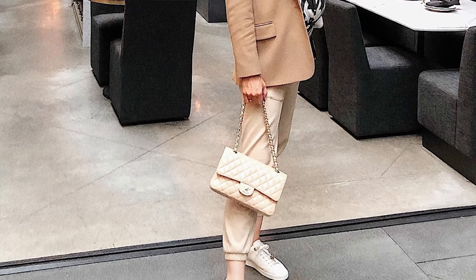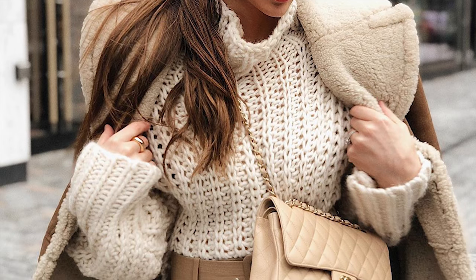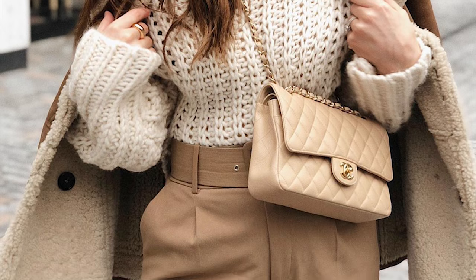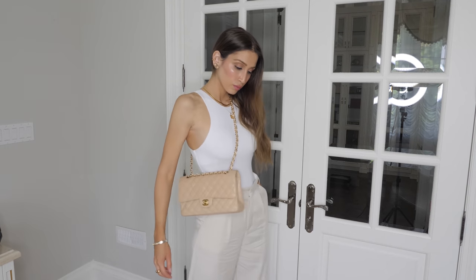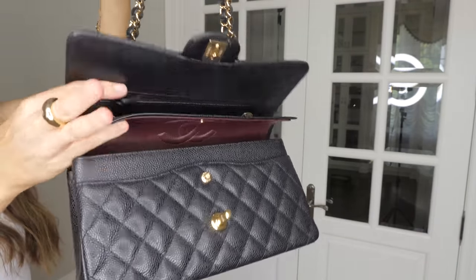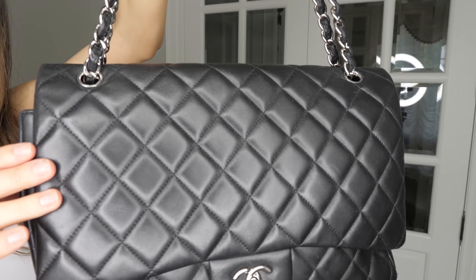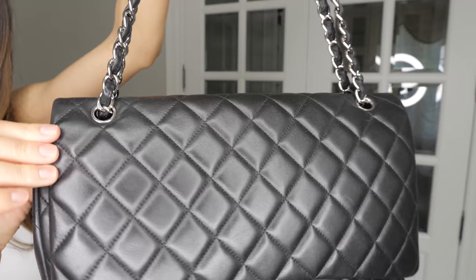If you're in the market for a medium classic flap around the $5,000 to $6,000 mark, I think if you get it in a classic beige or a classic black, it's a great first investment piece. If it is your first investment piece, I would advise going with the caviar leather because it is more resilient to scratches and damage. But after having my lambskin maxi and seeing how much I've worn it, it's honestly holding up and barely has any scratches. It really just depends on what you are looking for and the vibe you're going for. You really cannot go wrong with a classic flap.